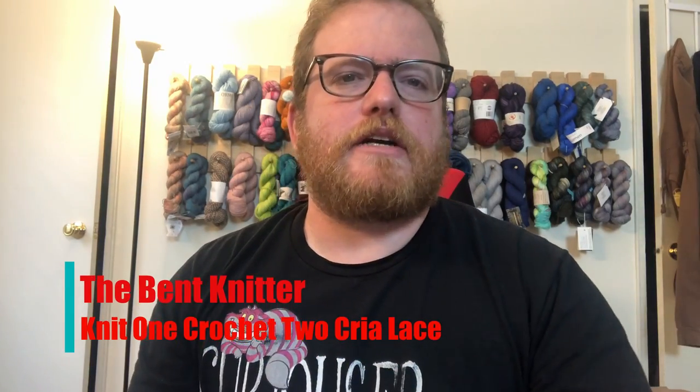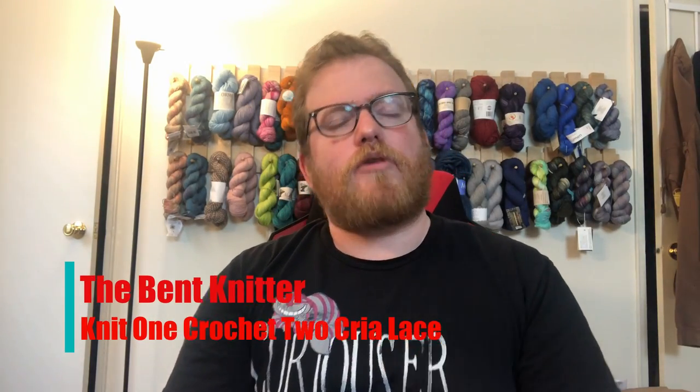Hi everyone, welcome back — this is the Bent Knitter. I wanted to do a yarn review this week. This yarn is a little different from what I usually have because it is lace weight, which I don't really use that much. But it's kind of bright pink so it caught my attention. This is from Knit 1 Crochet 2. I'll put all the information in the description below, but the nice thing about lace weight is you usually get a good amount of yardage.